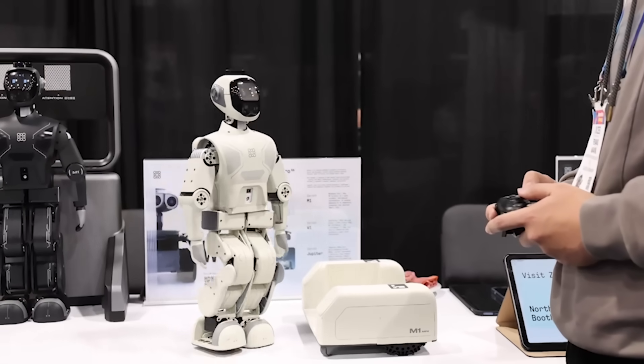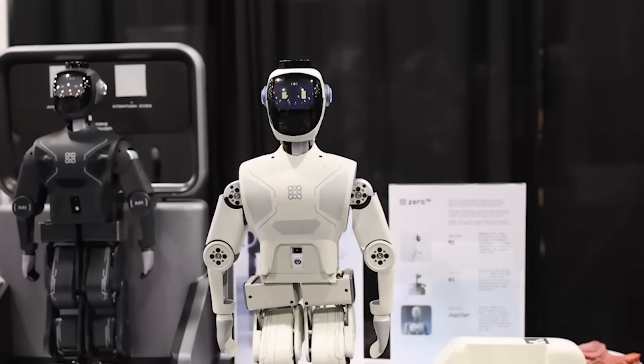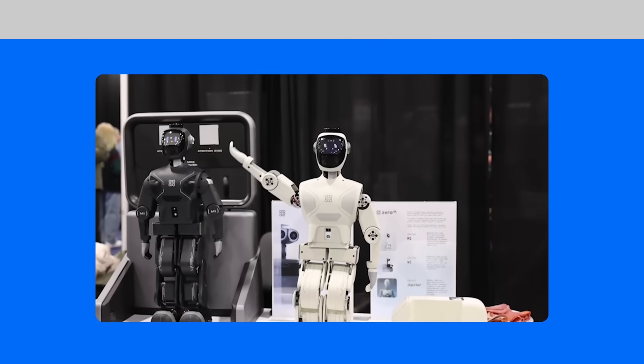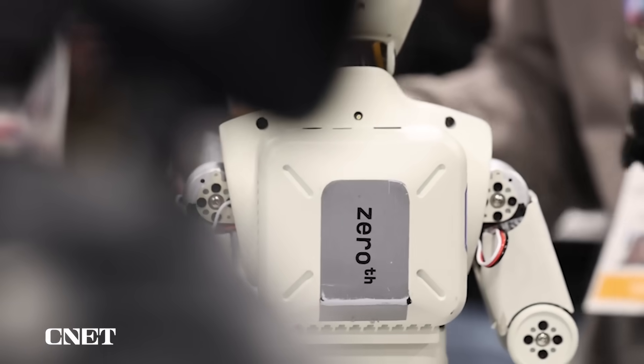This is the first humanoid robot I've seen that could fit on my desk if I cleaned it off a little bit. This is the Zero M1.